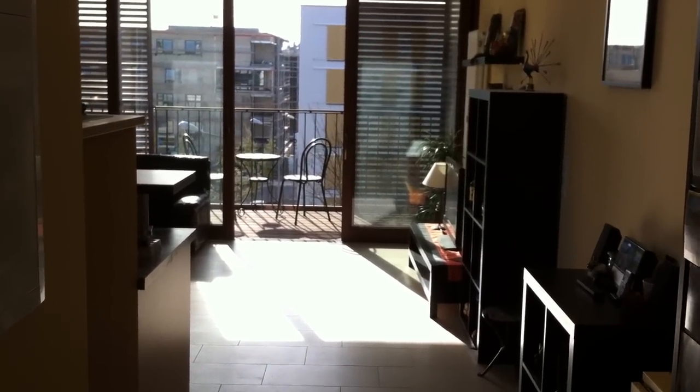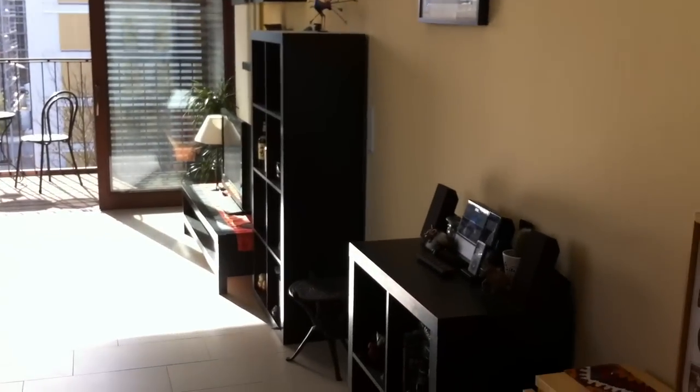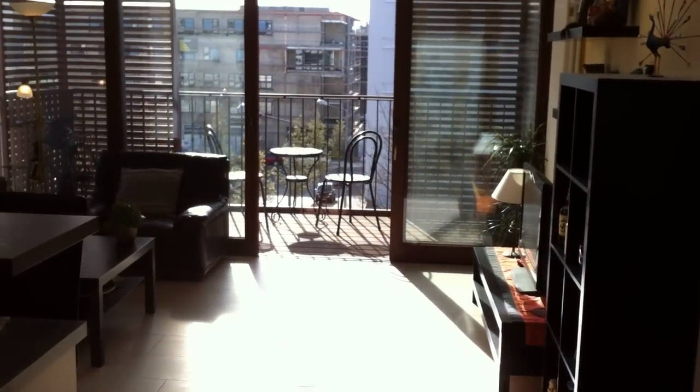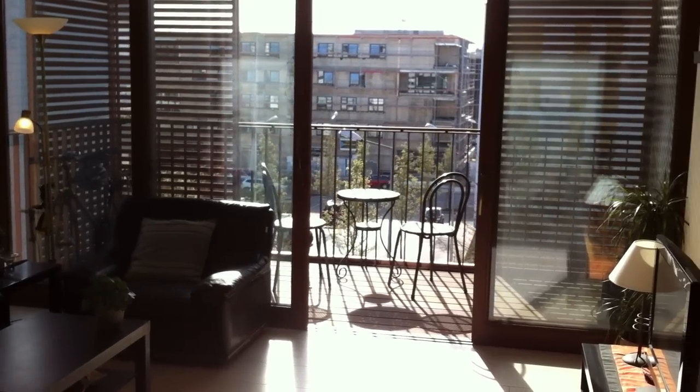Hi there, going to do a quick walkthrough of this flat. It's a one-bedroom, one-bath flat. As you can see, it has a pretty awesome view. The balcony is pretty big, it's about 12 square meters.